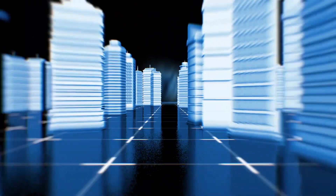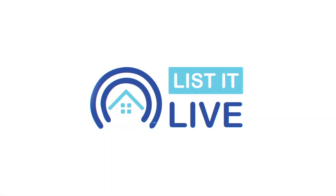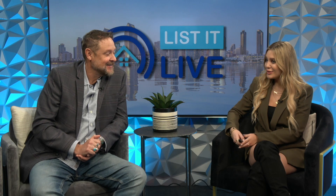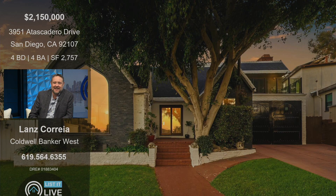Welcome to List It Live, where we give you a guided tour of San Diego's hottest homes for sale. I'm here with Lance Correa. Thanks for having me. Thanks for coming in. Very excited to show off your newest listing. This one is over in Point Loma, and it's a very unique home.